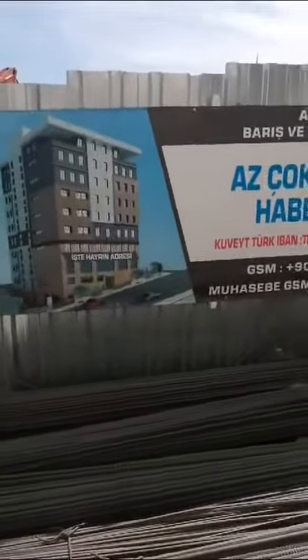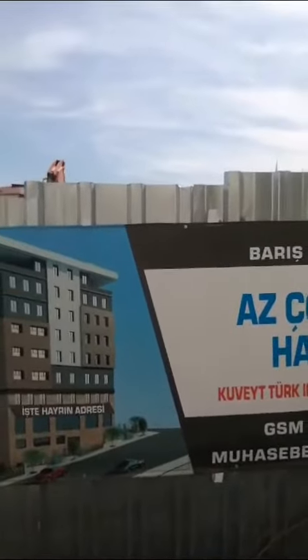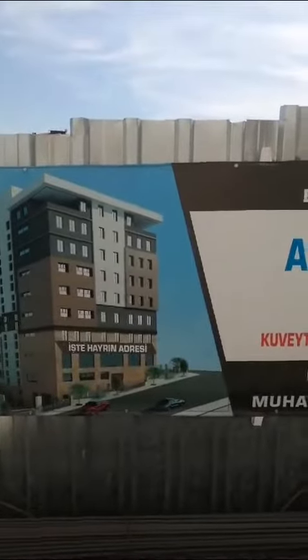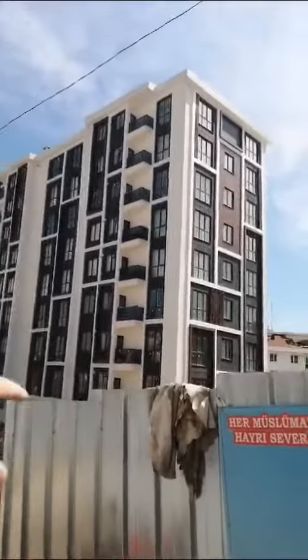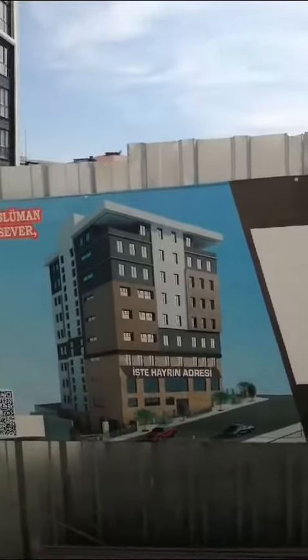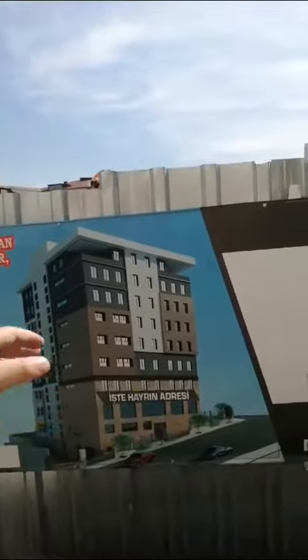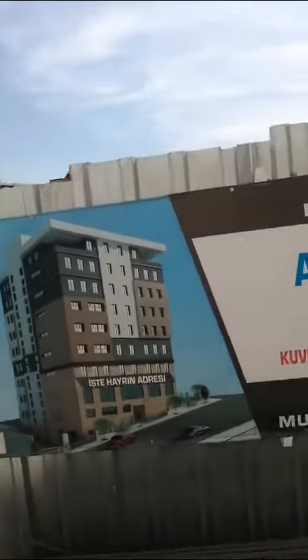As-salamu alaykum wa rahmatullah wa barakatih, brothers and sisters. As I was mentioning about the madrasa we are building, it will look like this insha'Allah when it's finished. As you can see, it will be 11 floors. There will be parking space, a masjid, a kitchen, students' classrooms, and space where the students are going to sleep.